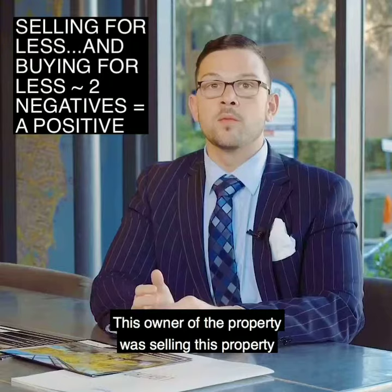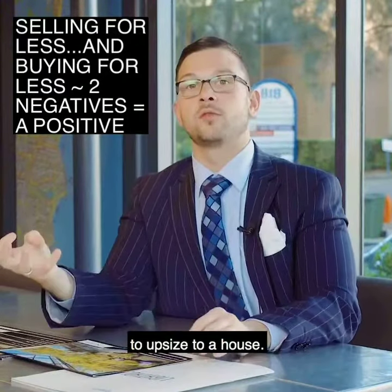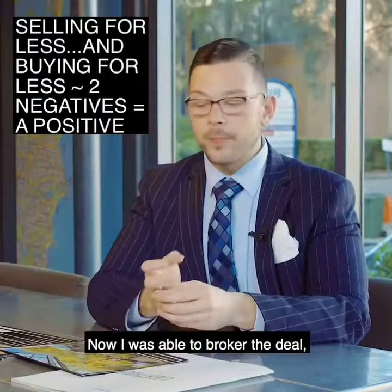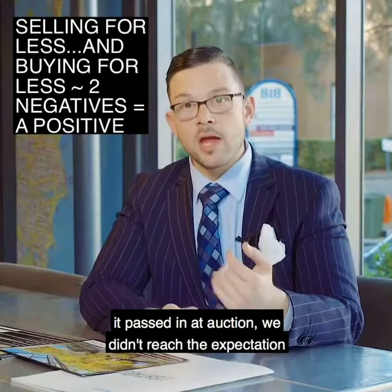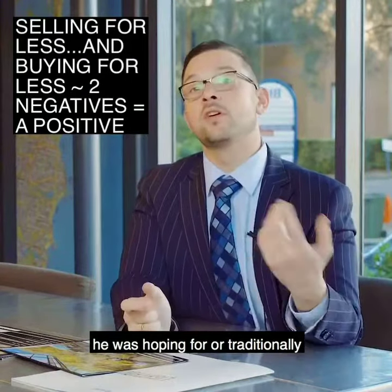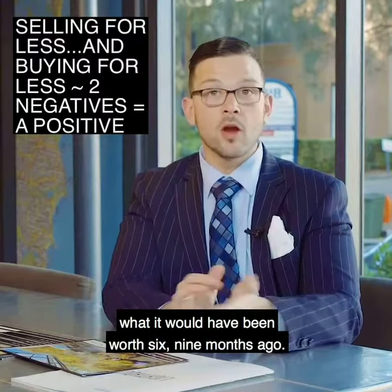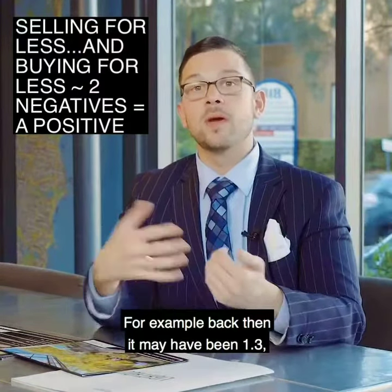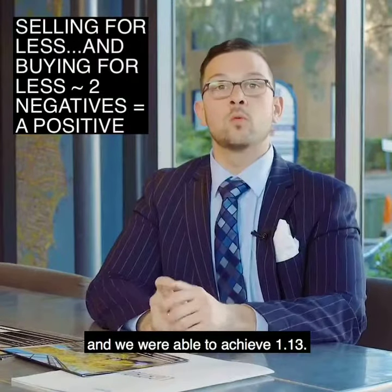The owner of this property was selling to upsize to a house. I was able to broker the deal. It passed in at auction — we didn't reach the expectation he was hoping for, or traditionally what it would have been worth six to nine months ago.